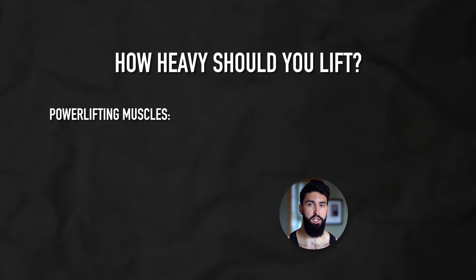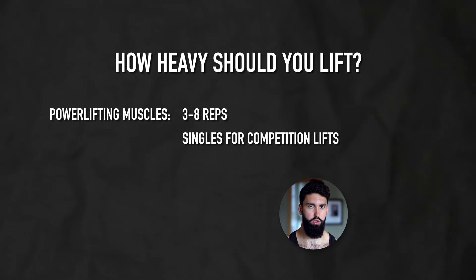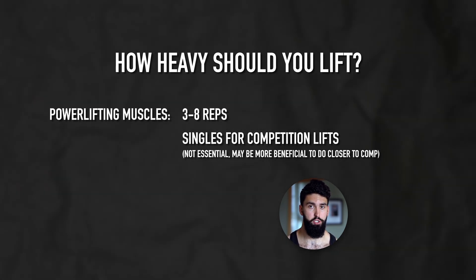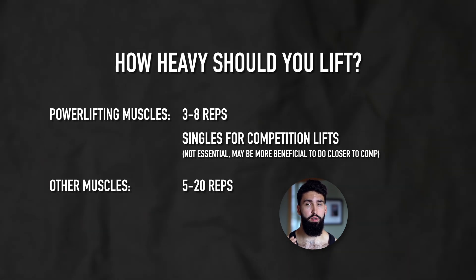As a quick note, if you don't have one rep max goals, adjust the target rep range to correspond to your target. If you want to get better at five rep maxes, stick mostly around five reps. How heavy should you lift? For powerlifting muscles, mostly stick to sets of three to eight repetitions. You can also do singles on the competition lifts before doing back-off work between three and eight reps, but this is more beneficial as you get closer to competition. For non-strength muscles — like for powerlifting, the back, biceps, abs — mostly stick to sets of between five and 20 reps.